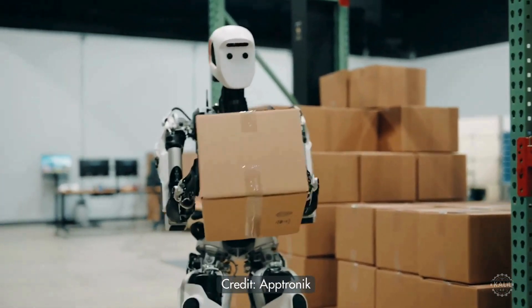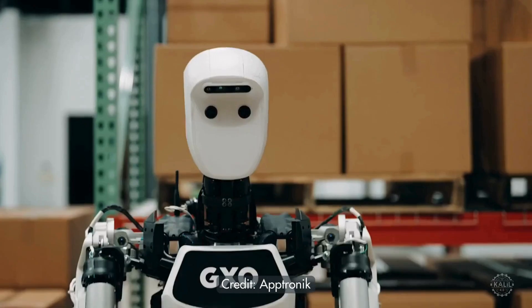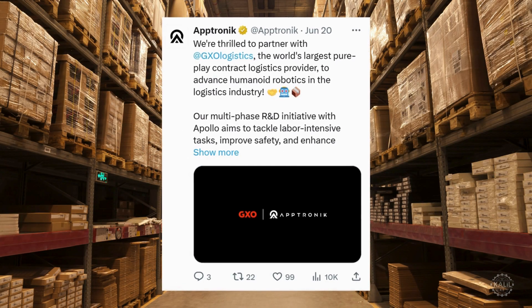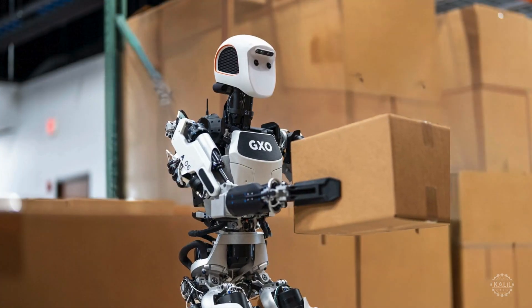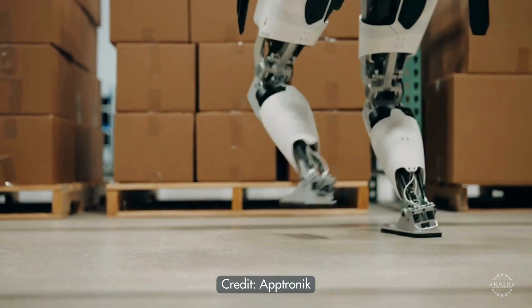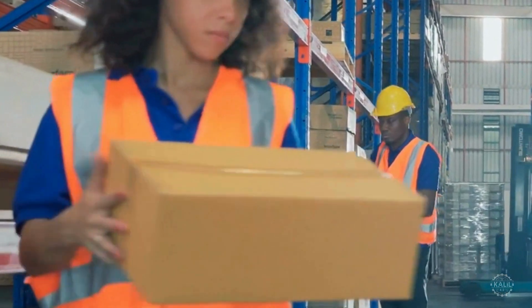A humanoid robot named Apollo is being deployed in warehouses for one of the world's largest logistics companies as a proof-of-concept for wider use. GXO Logistics is teaming up with Aptronic to test using the robot to work alongside humans lifting heavy boxes and crates. The Apollo humanoid robot stands 5 foot 8 and weighs 160 pounds. It can lift up to 55 pounds and is intended for tasks like moving boxes, totes, and crates within warehouses. GXO Logistics operates 869 warehouses across 27 countries, employing nearly 100,000 people.